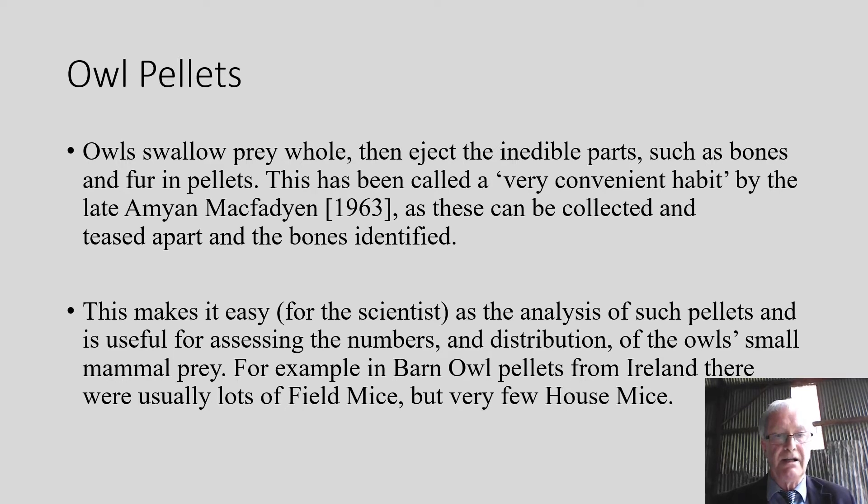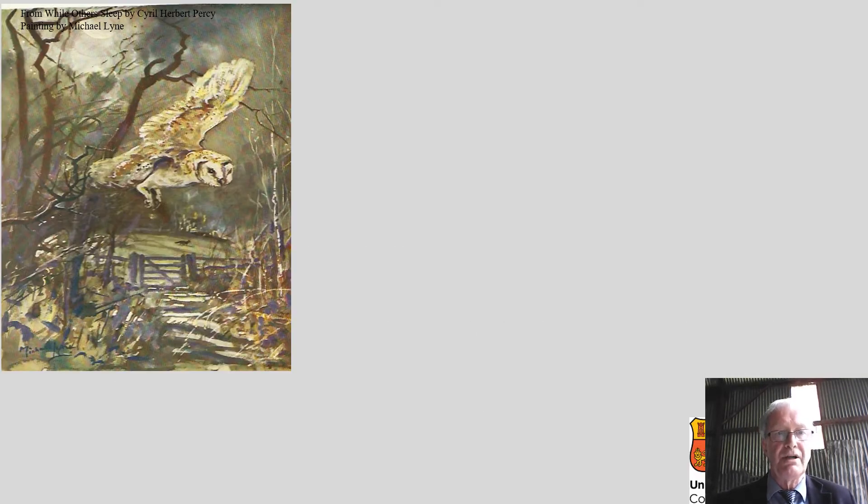For example, in barn owl pellets in Ireland, there are lots of field mice and very few house mice. The first owl we're going to deal with is the barn owl — also called the white owl. This is a picture from Cyril Herbert Percy's book, 'I Love Their Sleep', showing an illustration of the barn owl.